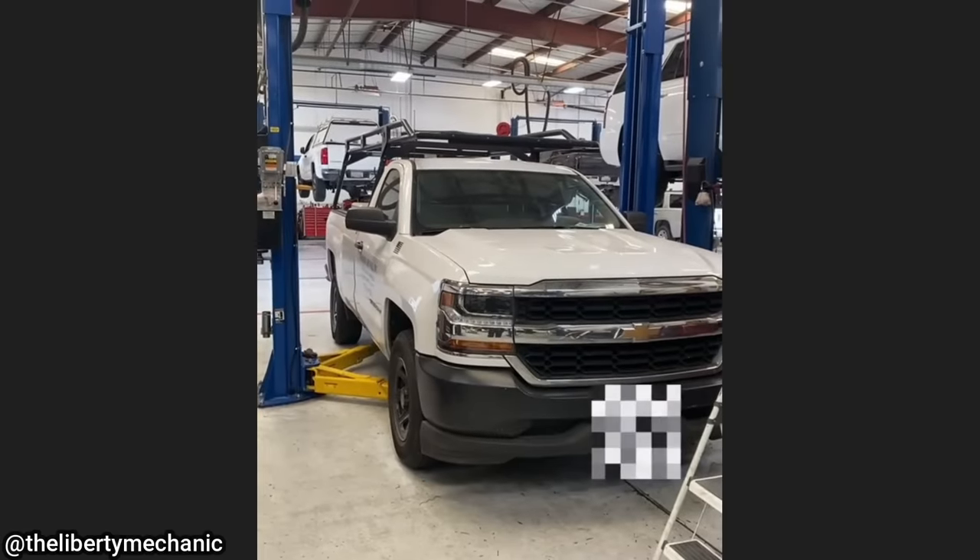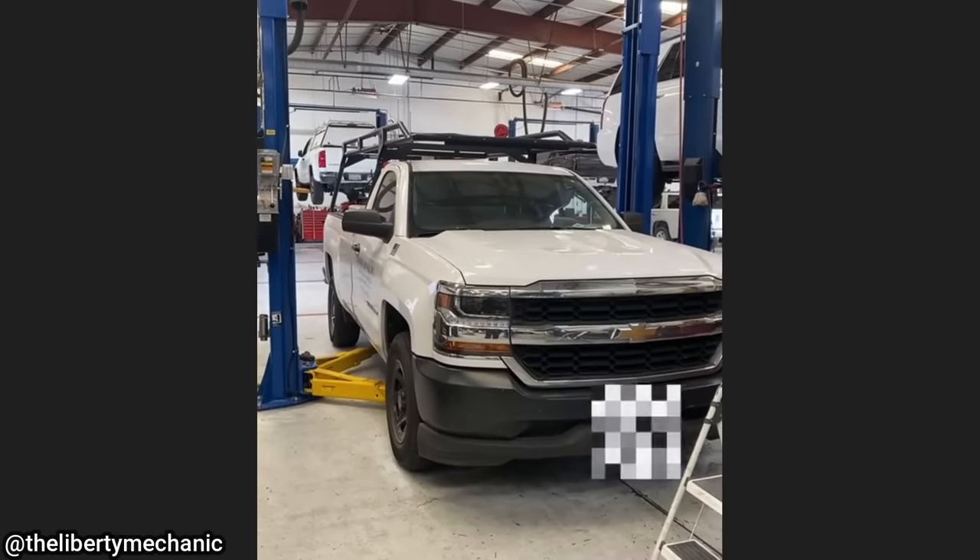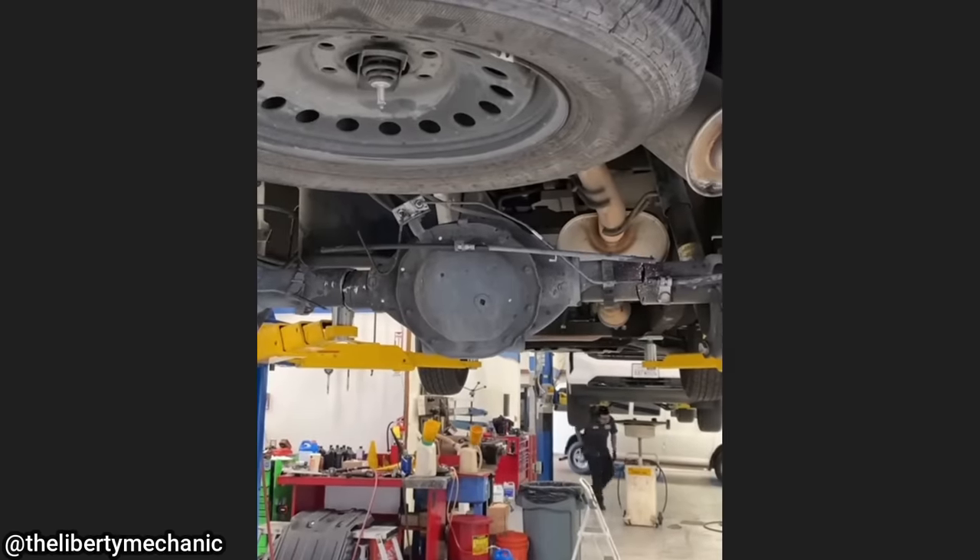Customer states the rear axle is broken. Let's get it in the air and find out. The technician found that somebody sawed through the rear axle of this company truck.